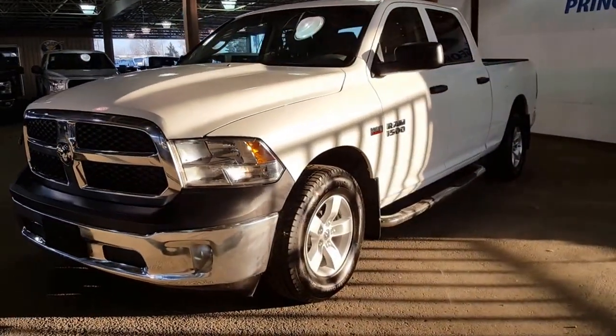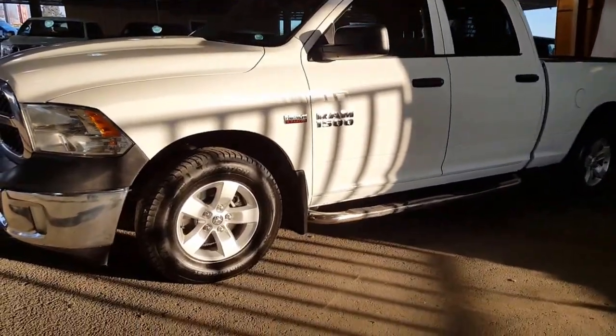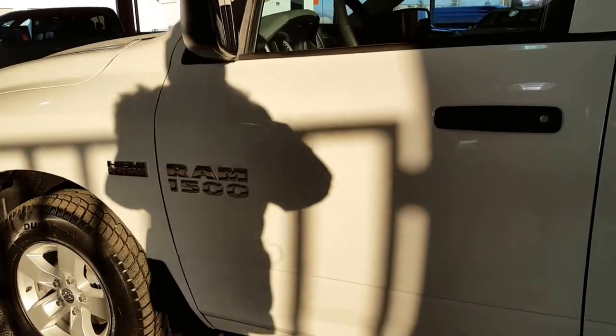If you are interested in taking a closer look at this truck after I've shown you a couple of the features on it, the stock number is UB32955A. Our salespeople would be more than happy to hook you up with a warm truck to take a look at and bring out for a test drive.